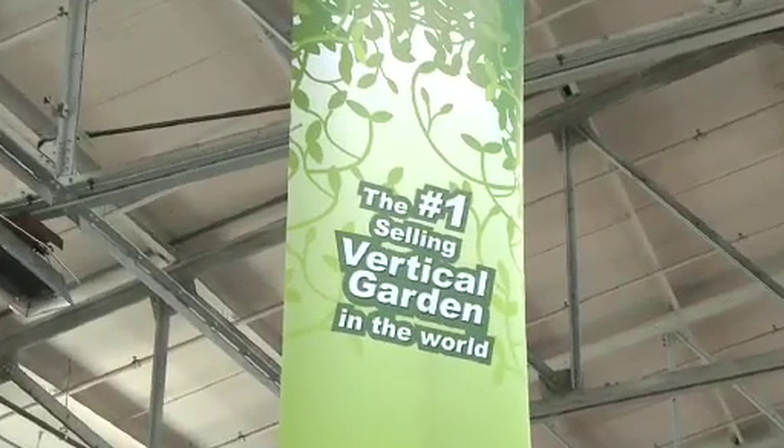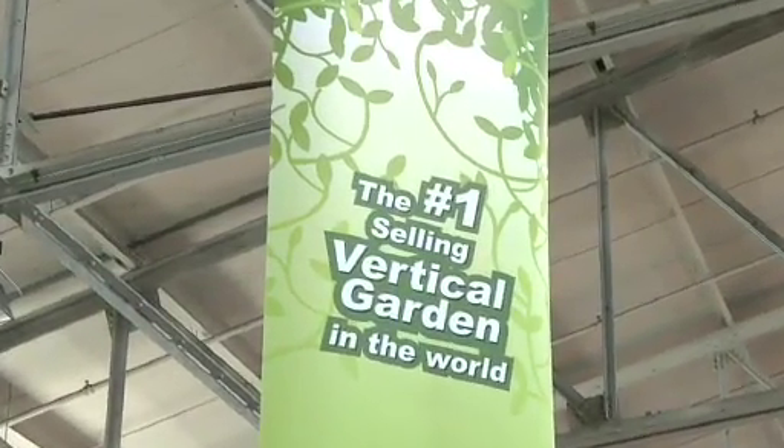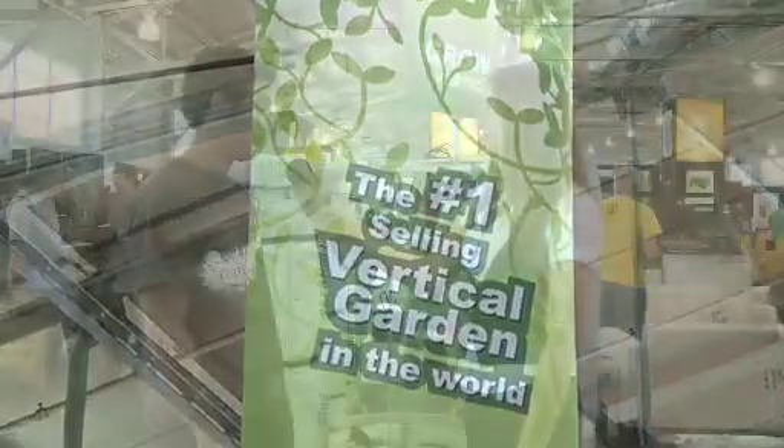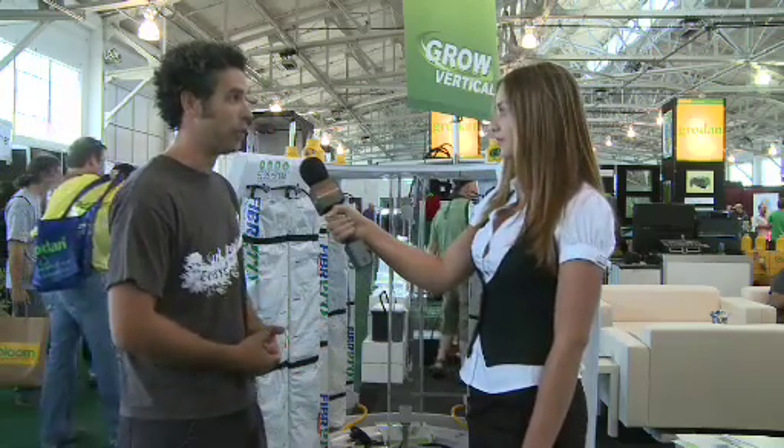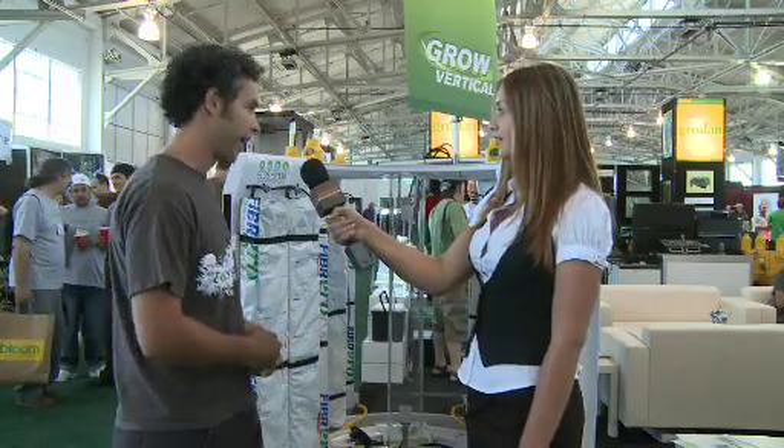Can you tell us a little bit about your products? Of course. So it's called the Ecosystem. It's become the number one selling vertical garden in the world with over 3,500 units sold. Almost all those units have been sold in Quebec and in the UK. And we're just branching out into the US right now with good success already in 20 stores in California. And it's really starting to catch on out here.